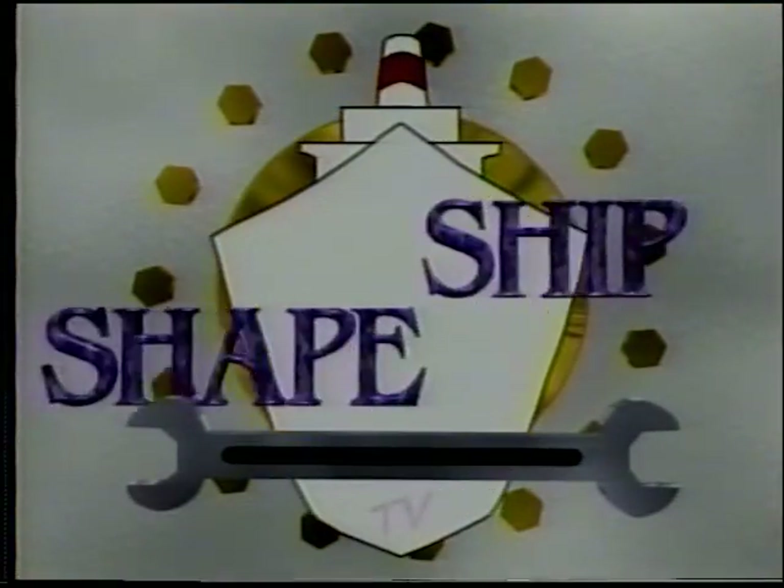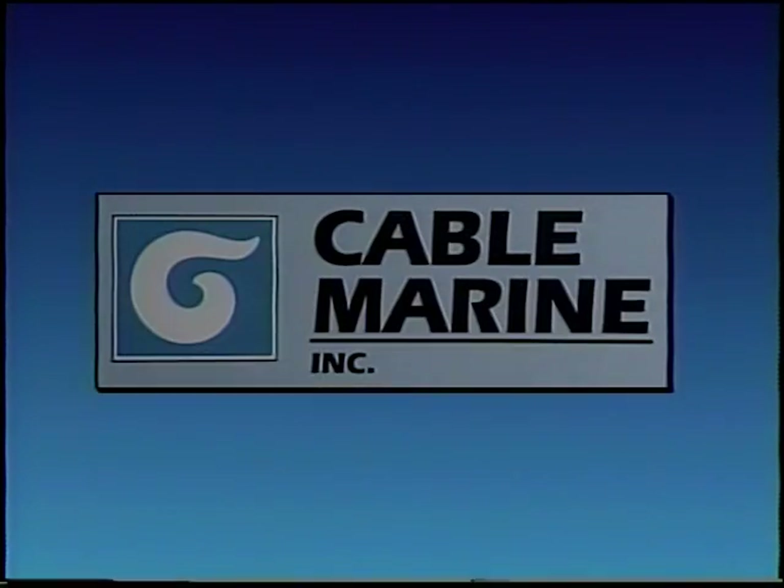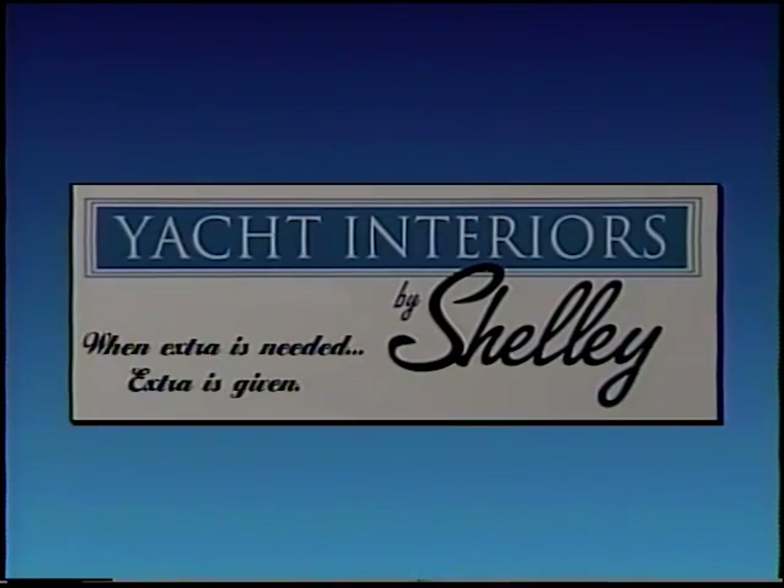Ship-shape, South Florida's only boat improvement show, is being brought to you in part by Boat Owner's Warehouse, everything marine, and by Cable Marine, where our qualified people make the difference, and by RPM Diesel Engine Company, much more than an engine company, and by Yacht Interiors by Shelly, when extra is needed, extra is given.